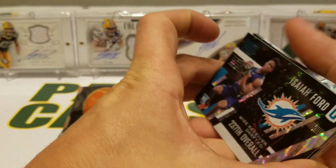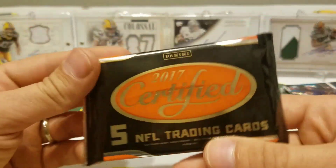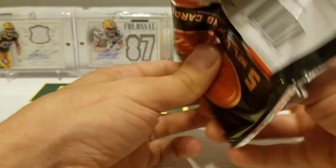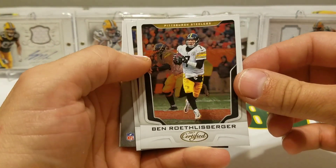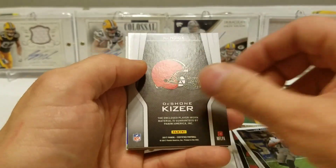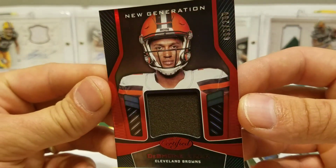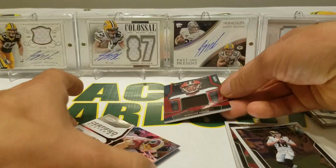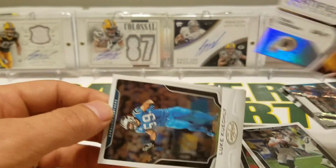Didn't even get a numbered card in that pack, that's weird. All right, let's rock out the 2017 Certified, let's finish it off strong. We might have got — oh, we got something! Big Ben, Jared Goff, Deshaun Kaiser. We got a little jersey relic numbered to 299. Ryan Kerrigan and Luke Keekly.